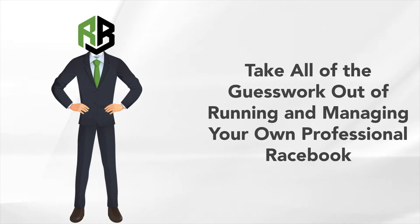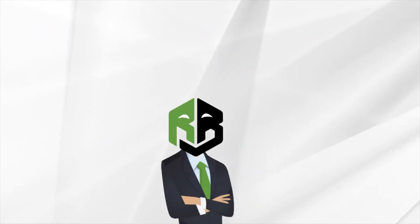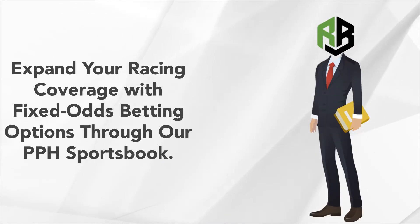Working with Real Bookies, you can take all of the guesswork out of running and managing your own professional racebook. As a complement to your own racebook, you will also have the ability to expand your racing coverage with Fixed Odds betting options through our PPH Sportsbook.